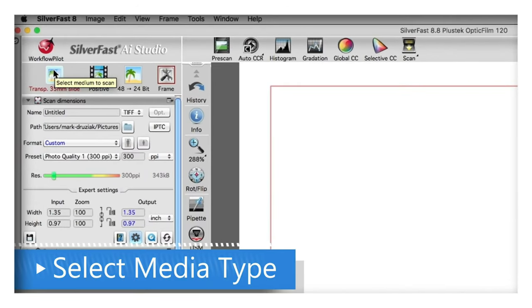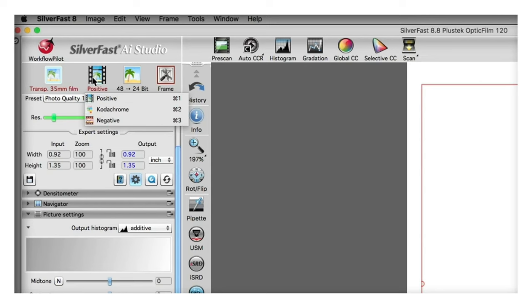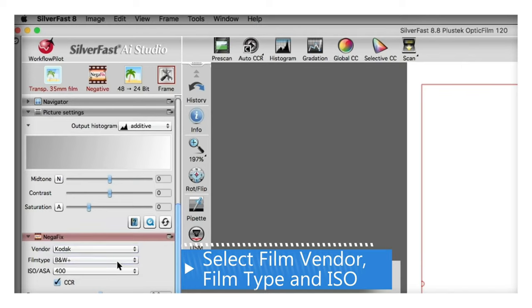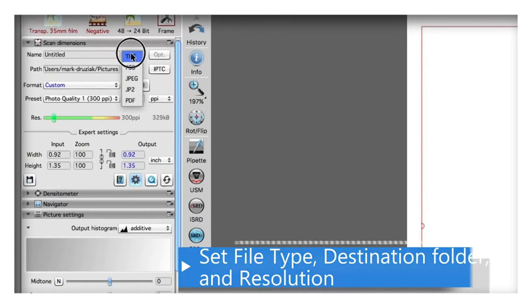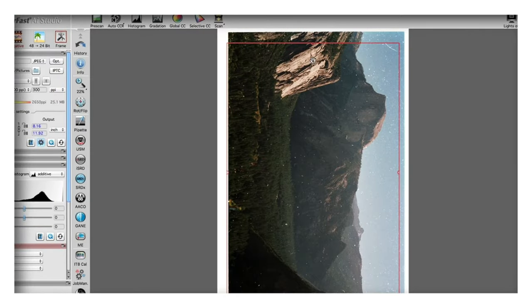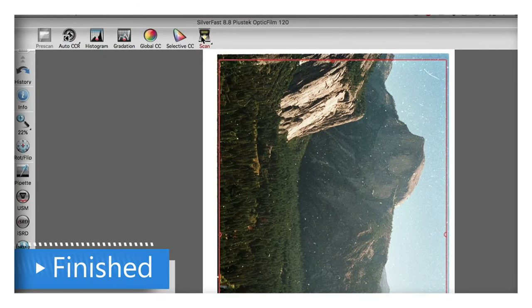Number four: Plustek optic film and slide scanner. To use it, launch SilverFast, click Start, and after it launches select the media type — in this case, film. Next select positive, Chrome, or negative. When scanning a negative, select negative and the NegaFix dialog box opens. Select the film vendor and film type, and the ISO if known. Set your output destination and file type, scanning resolution, then pre-scan. Adjust the red frame to avoid capturing white or black borders, click Auto CCR, then click Scan.